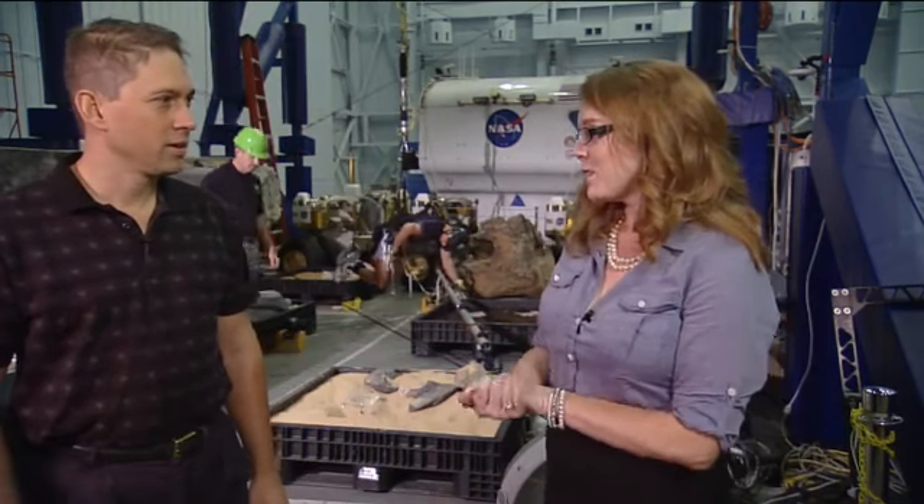We're back here in the Space Vehicle Mockup Facility in Building 9, and this time we are over in the Argos area with the Argos Project Manager, Larry Duncan. Thanks for coming and talking with us, Larry. So, Argos — it's an acronym. What does that stand for?